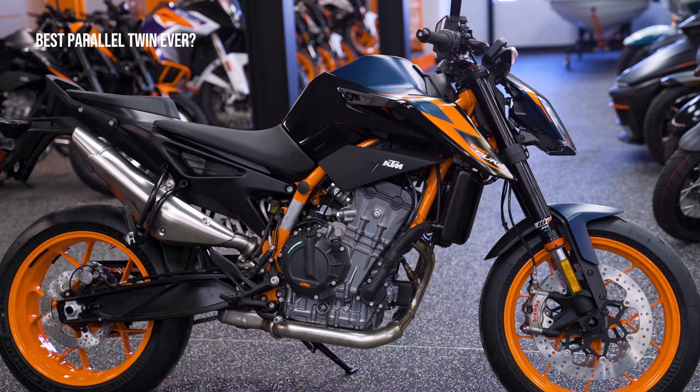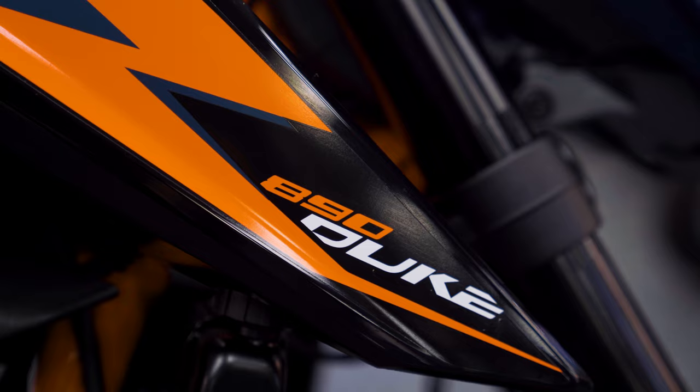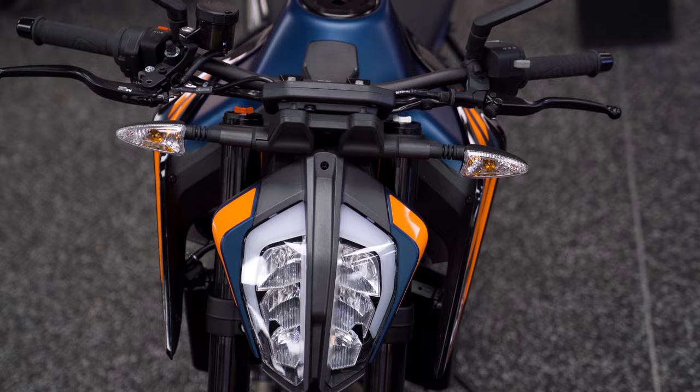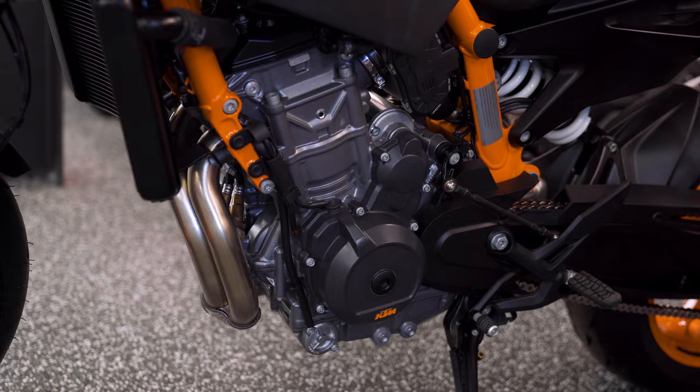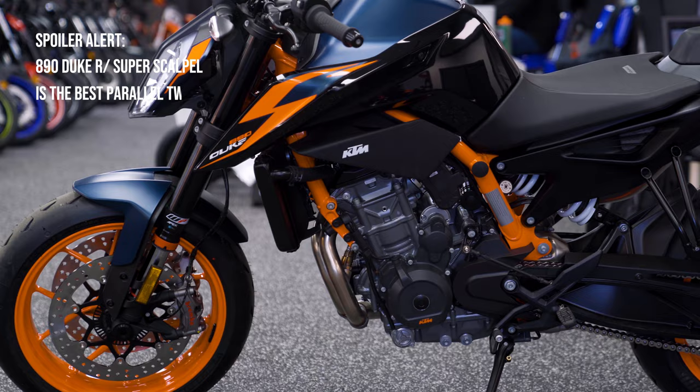I have arguably the best parallel twin motorcycle that money can buy. Let's have a look. The KTM 890 Duke R, also known as the super scalpel in many parts of the world, is the best parallel twin motorcycle in the world ever, as of 2022.